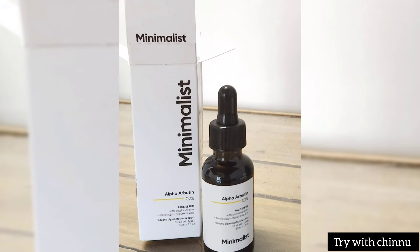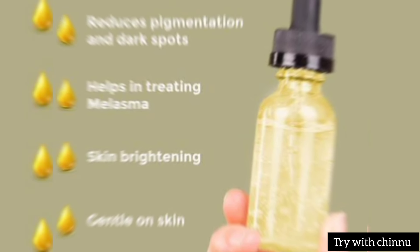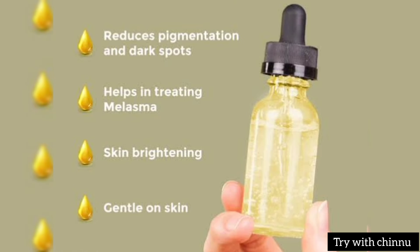You can reduce the dark spots and reduce the pigmentation. The skin is very helpful. And that is why you treat melasma. You can be bright and bright. You can use the skin whitening.